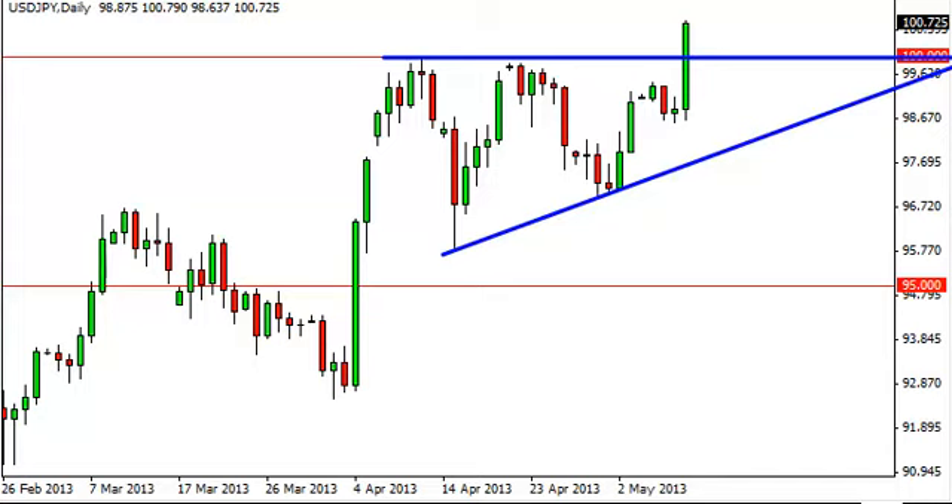Anyways, we did go long again, and as a result we assume that the 100 level, or somewhere just below it, should offer a bit of a floor in this market. As the trend is most certainly to the upside, we are buying pullbacks, and we believe that pullbacks and dips on shorter-term charts will be buying opportunities going forward.